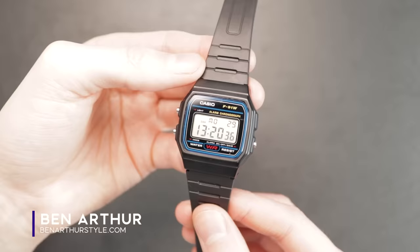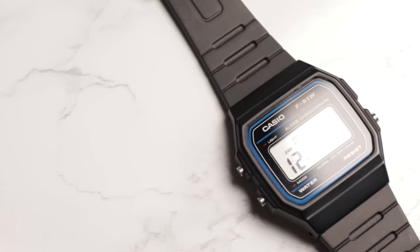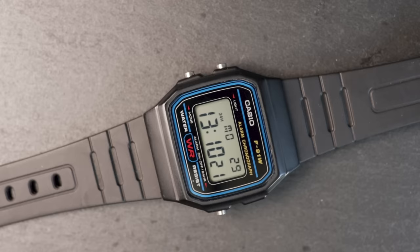Nearly 30 years after its initial release, the Casio F91W still remains arguably the most popular digital watch in the world, with the company still reportedly pumping out over 3 million units per year. This watch has a true cult following, and is particularly popular with those looking for a low-cost, reliable, accurate timepiece for daily usage. In this video, I review this legendary watch to see what makes it loved by so many.